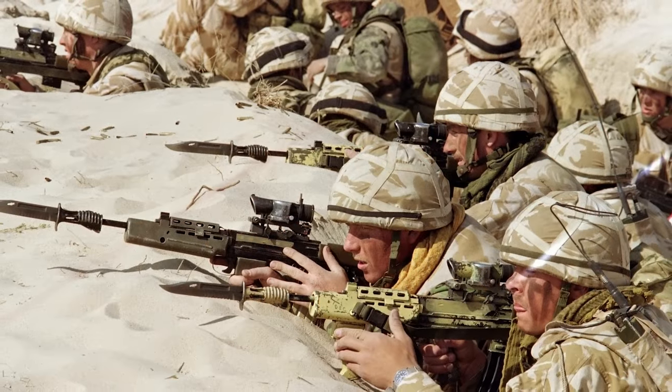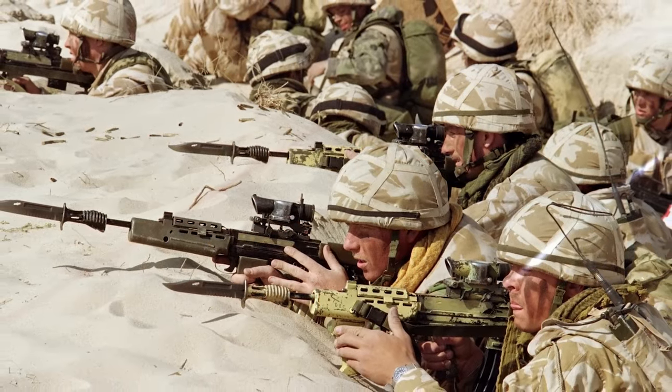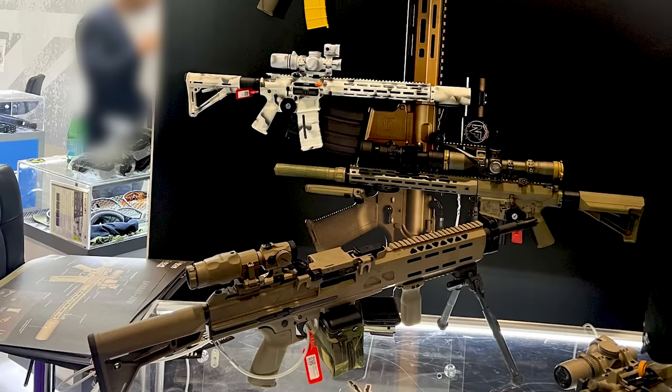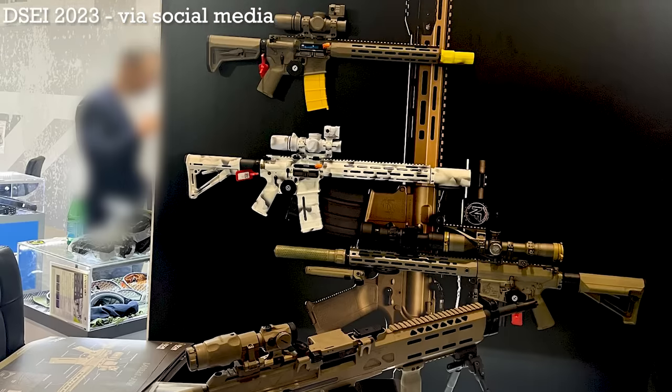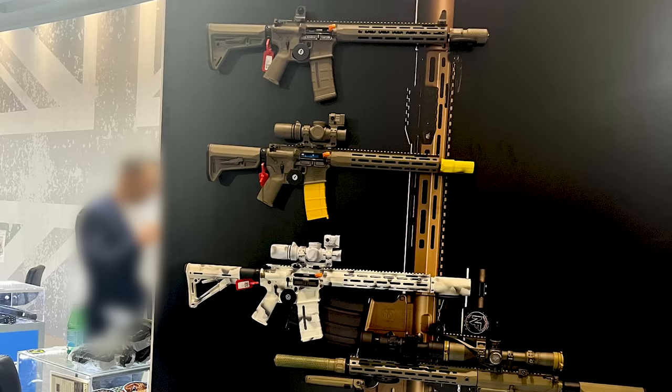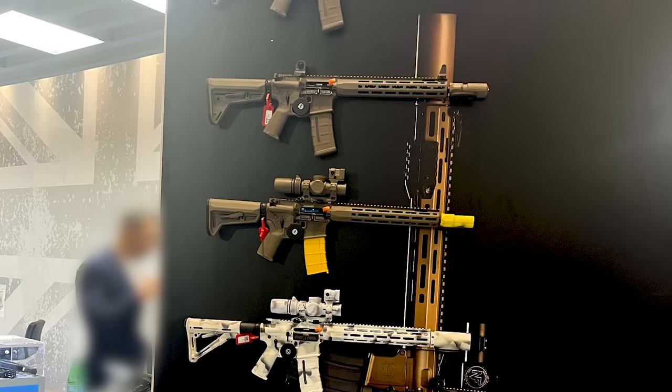The short answer to the question is yes, but the longer answer is a little bit more complex. Just a week after the selection of the new rifle was announced, Knights Armament displayed one of the rifles with a bayonet fixed at the DSEI 2023 Exposition in London, which naturally caught some attention.